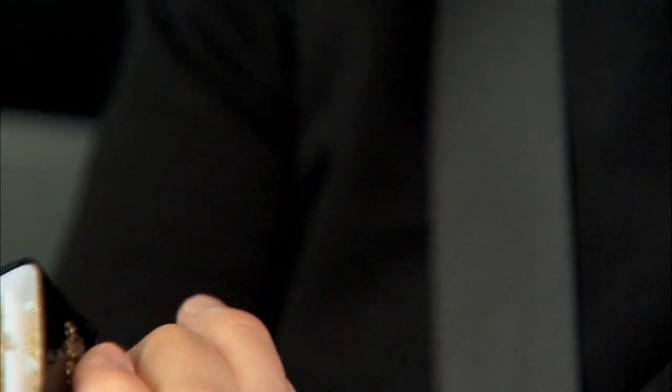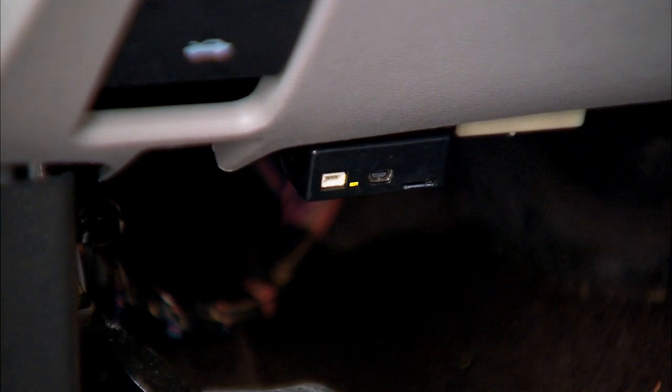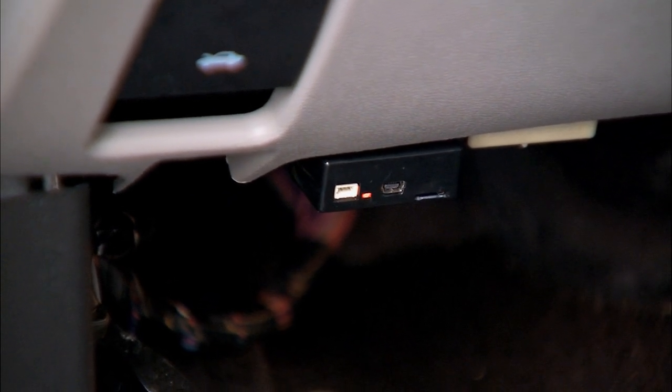This tiny plug-in packs a big punch. This system can look at all the computers on your car. Pete York designed the Voyo. He says by simply plugging it in, you'll be able to track how your car is being driven.